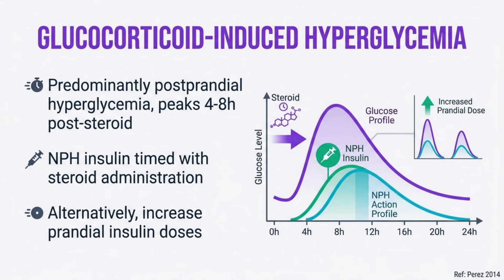Glucocorticoids primarily cause post-prandial hyperglycemia, with effects peaking four to eight hours after administration. For once-daily morning steroids, NPH insulin timed with steroid administration can match the glycemic profile. Alternatively, increase prandial insulin doses particularly at lunch and dinner. Remember to proactively adjust insulin doses when steroids are tapered to prevent hypoglycemia.